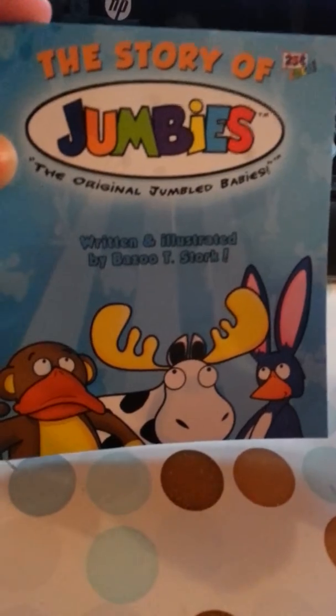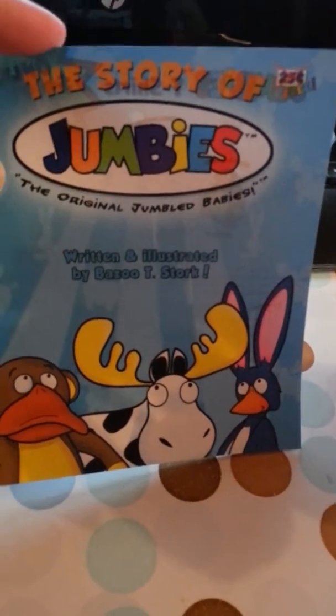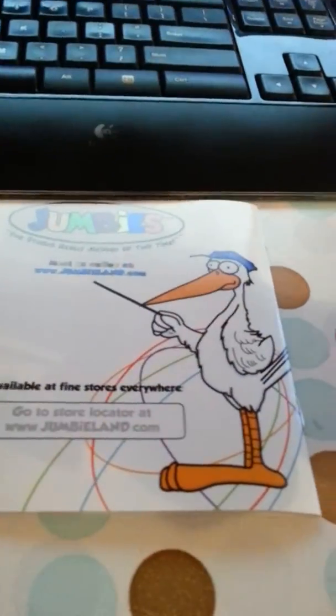These are called Jumbies, the original Jumb babies, and this is the little book that I got with it. I honestly wasn't sure what these were when I signed up for it, but Jumbies are basically animals that go together.